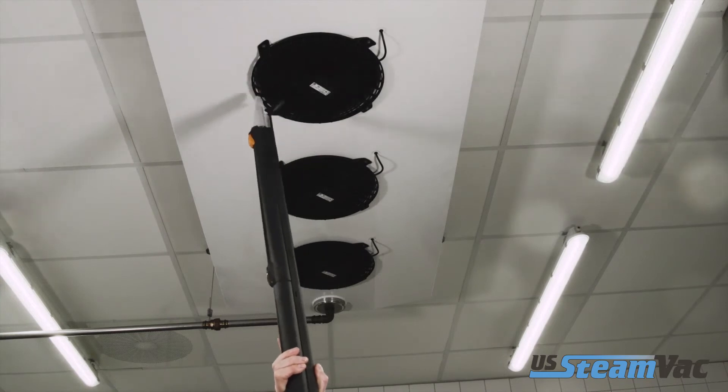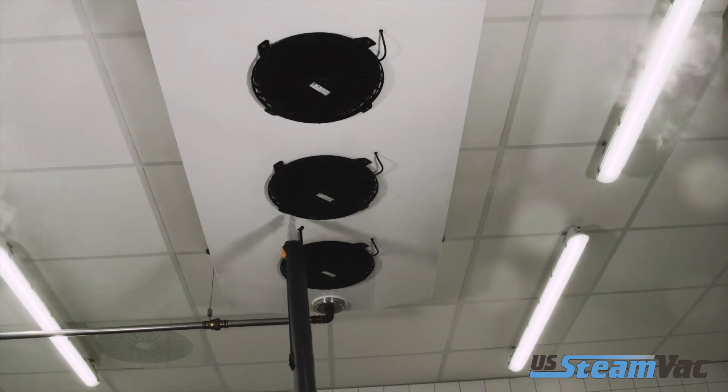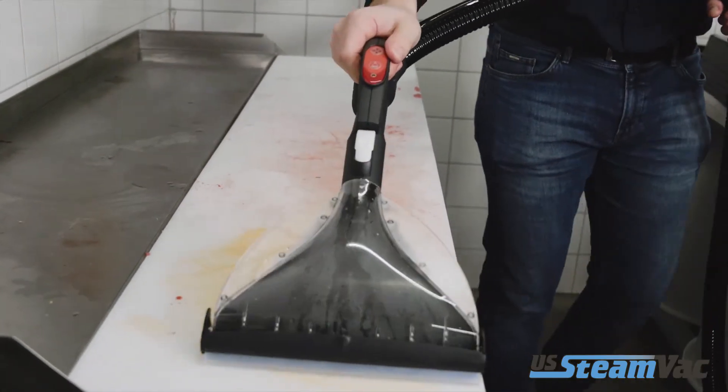Last but not least, Blue Evolution steam cleaning systems ensure hygienic cleanliness in food processing areas within minutes.